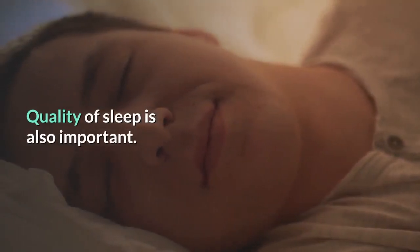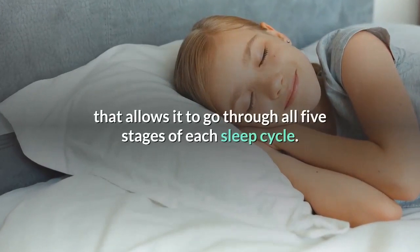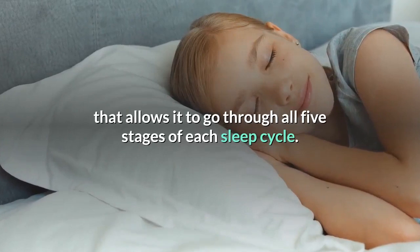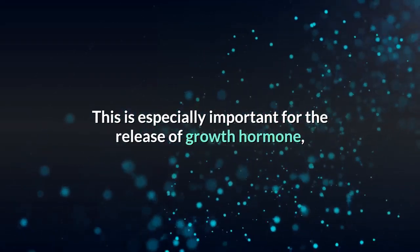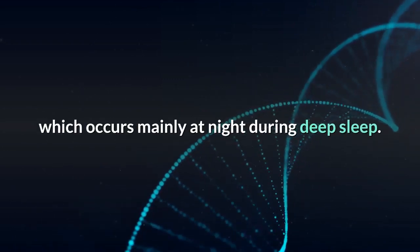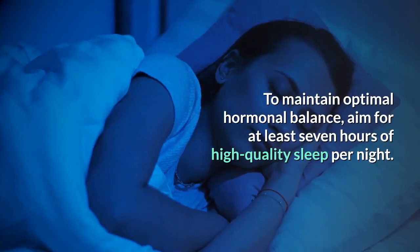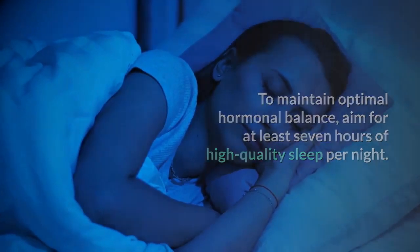Moreover, it's not only the quantity of sleep that matters — quality of sleep is also important. Your brain needs uninterrupted sleep that allows it to go through all five stages of each sleep cycle. This is especially important for the release of growth hormone, which occurs mainly at night during deep sleep. To maintain optimal hormonal balance, aim for at least seven hours of high-quality sleep per night.